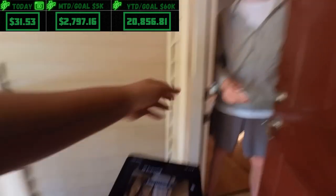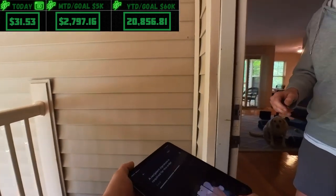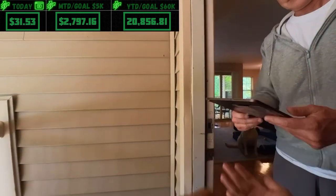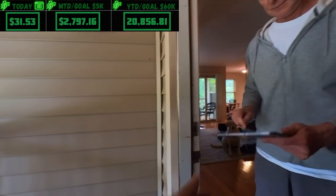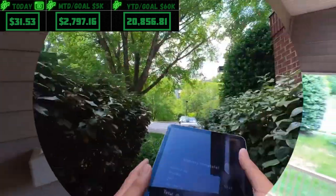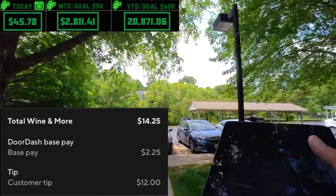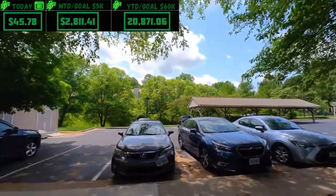Here you go — just a quick signature, squiggle something in the middle, that's fine. Thank you sir, have a good day. It did go up a little bit to $14.25 — shout out to Mr. Greg.